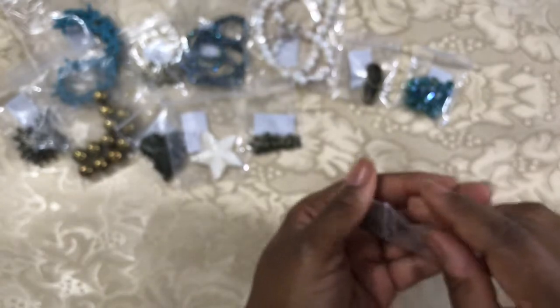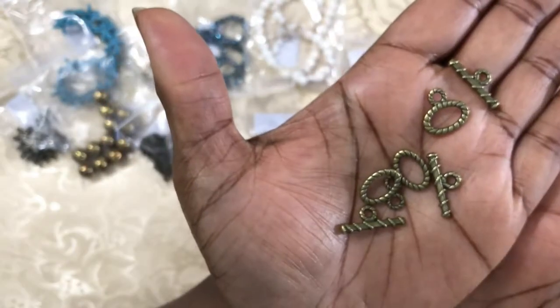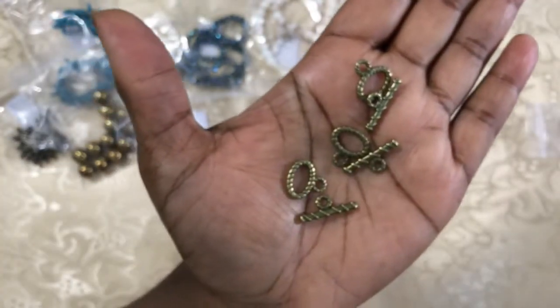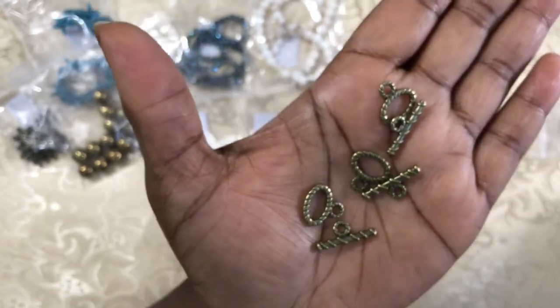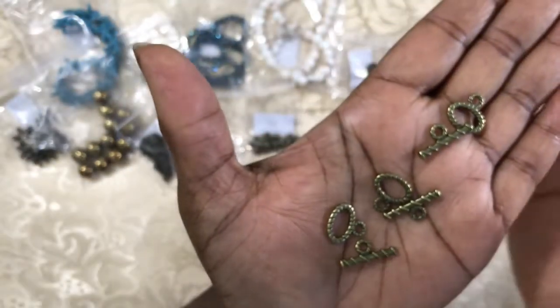Next we have three sets of a rope-style toggle clasp — it looks like a rope pattern. And three sets of the toggle clasp. Toggle clasps are one of my favorite findings, so I'm always happy to have more. Very nice set.